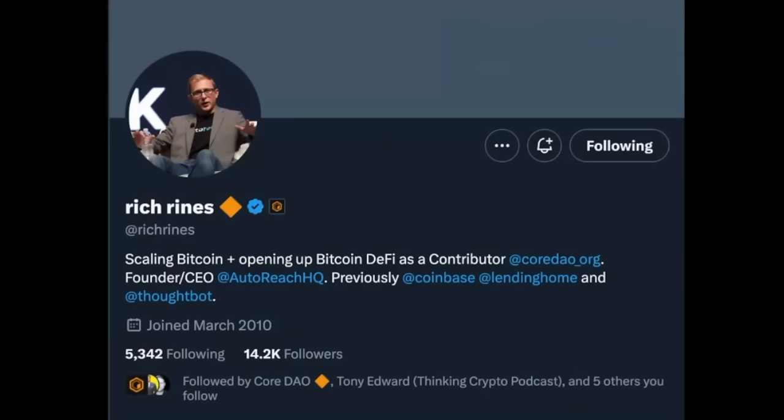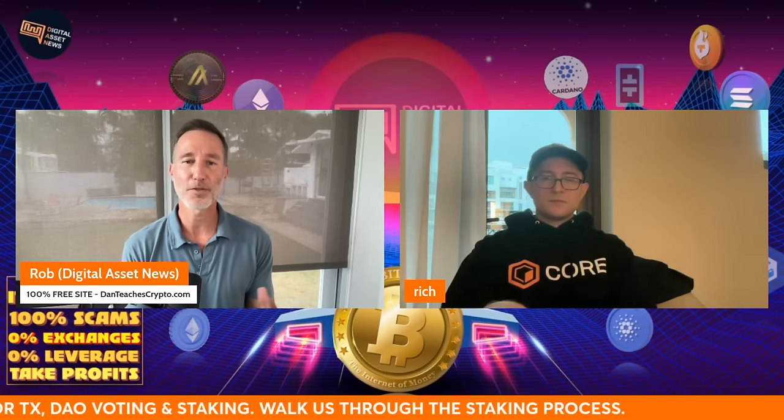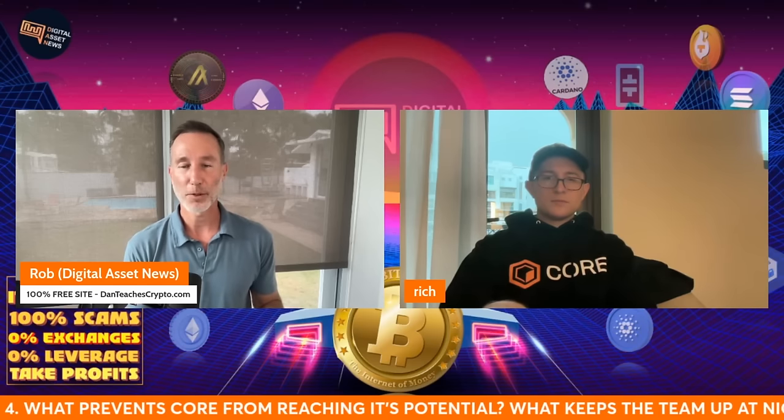Now let's take an interview with the team. This is Rich Reince, one of the initial contributors from AutoReach HQ, previously at Coinbase, Lending Home, and ThoughtBot. I'm going to have him explain what Core is. The questions we asked: what is Core in your own words, was it a fair launch, walk us through the staking process, what are the midterm and long-term goals into 2024 and 2025, and finally — so we don't get too moonboyish — what keeps you guys up at night, and what prevents Core from reaching its maximum potential?